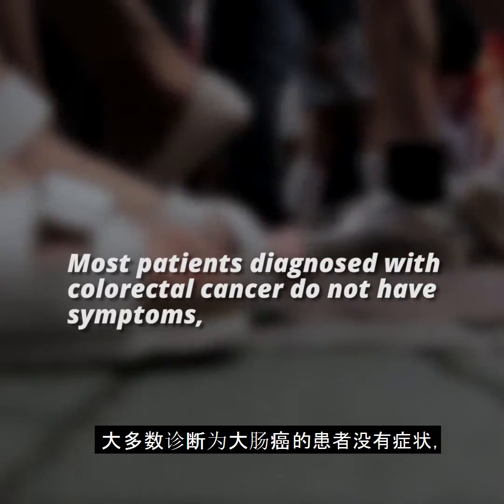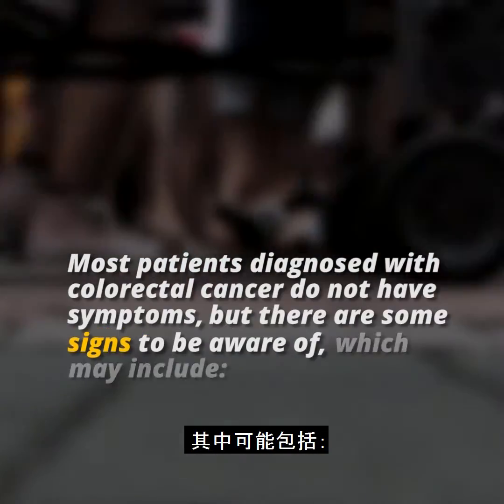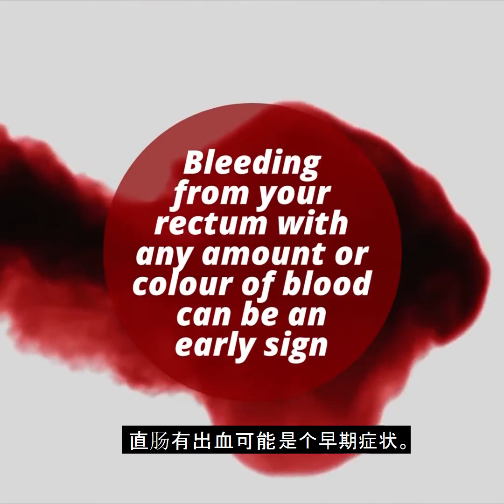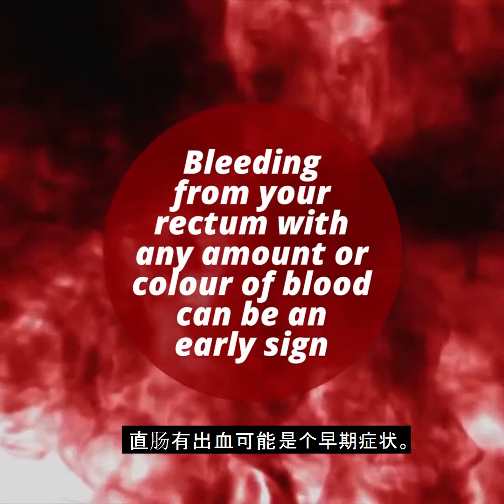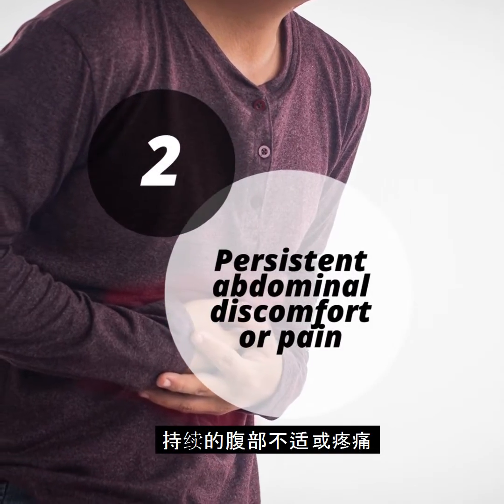Most patients diagnosed with colorectal cancer do not have symptoms, but there are some signs to be aware of, which may include rectal bleeding or blood in your stool. Bleeding from your rectum — in any amount or color of blood — can be an early sign, as well as persistent abdominal discomfort or pain.